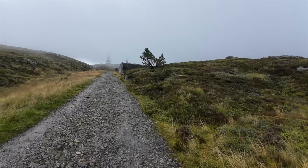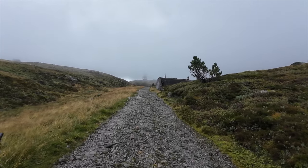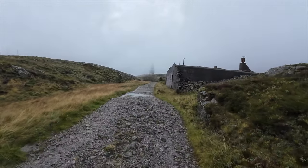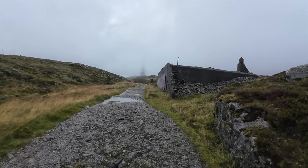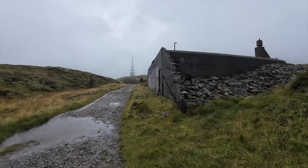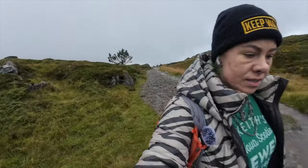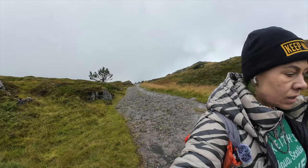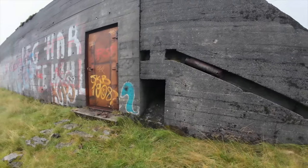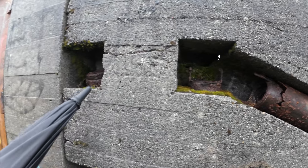We're going up here. It looks like half of the building has fallen in — that's a lot of the building that's fallen down. There's this really cool pipe structure here — look at this, really cool pipes.